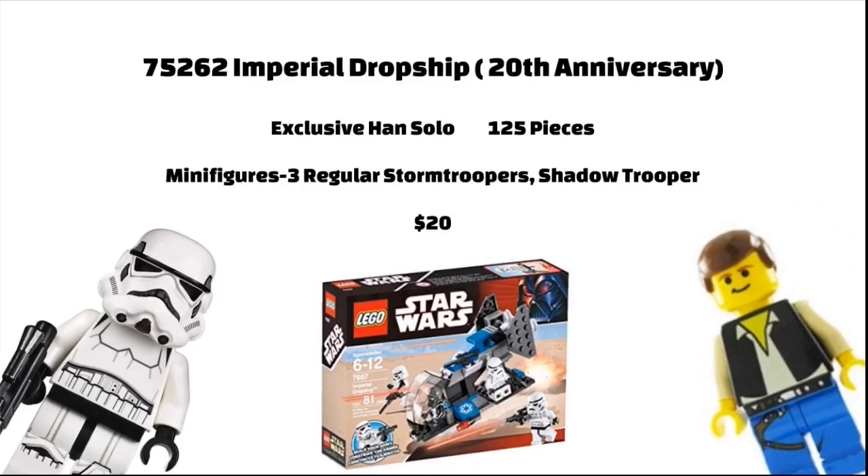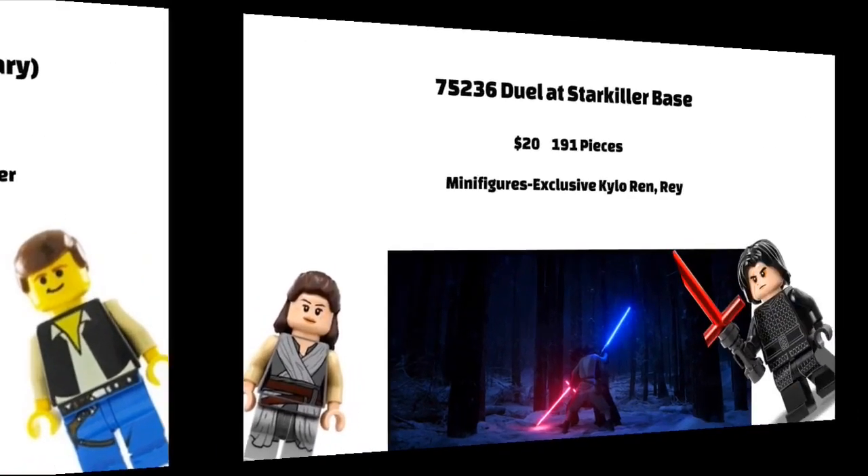There will also be a 20th Anniversary Imperial Dropship, which is rumored to be a re-release of the 2008 Battle Pack. It will be 19.99 Euros and will have 125 pieces, and will have three of the new 2018 Stormtroopers and a Shadow Trooper with the new helmet. So that is just magnificent.